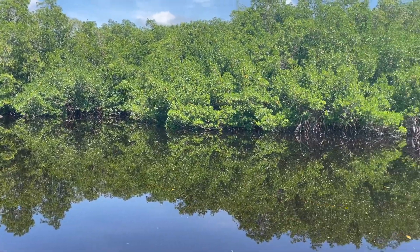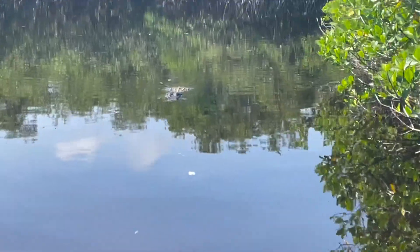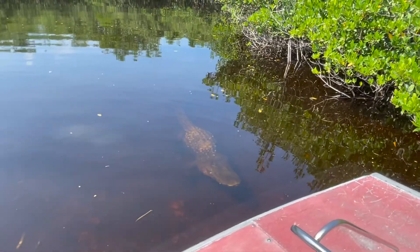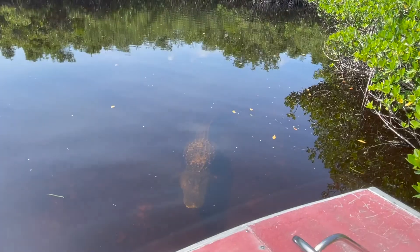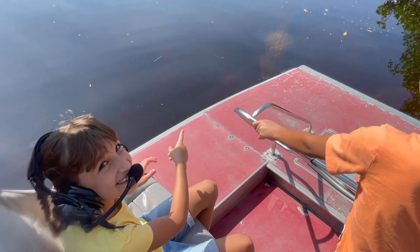It was overall just really pretty getting to see this area of the Everglades. Our captain then took us to an area where we did in fact see some alligators. Here's a big one right here that we got to get really close up to. It was very cool being able to see alligators in their natural habitat.